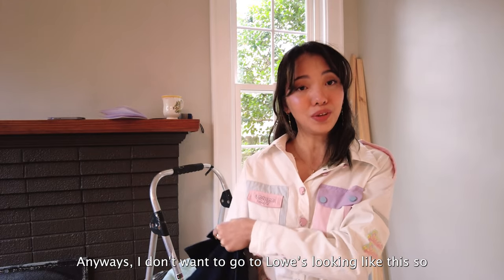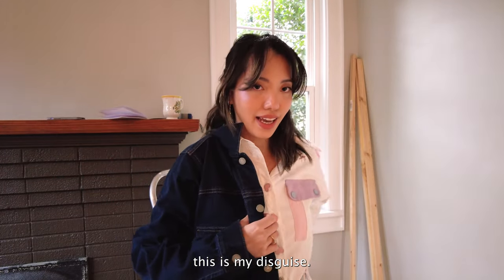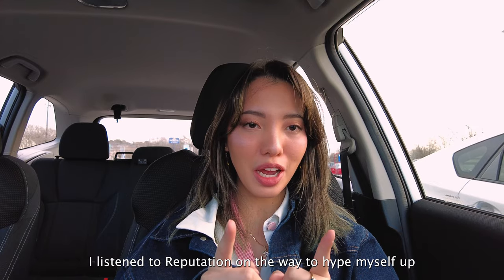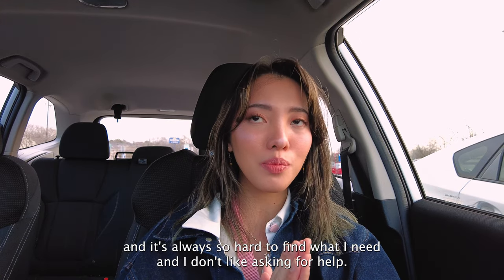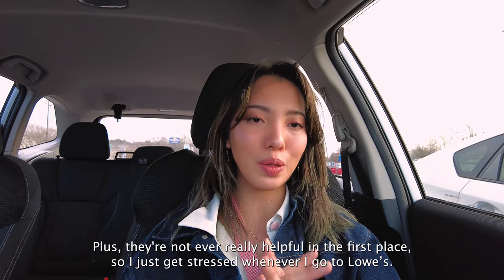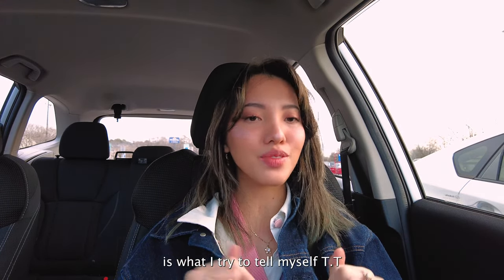I don't want to go to Lowe's looking like this, so this is my disguise. I'm in the parking lot at Lowe's. I'm about to go in — I listened to Reputation on the way to hype myself up because Lowe's gives me a lot of anxiety. The store is so big, it's always so hard to find what I need, and I don't like asking for help. Plus they're not ever really helpful in the first place, so I just get stressed whenever I go to Lowe's. But if a man can do it, I can do it, is what I tried to tell myself.